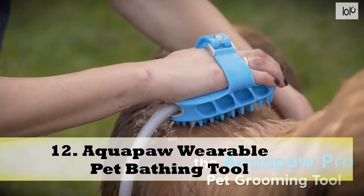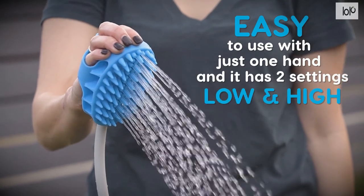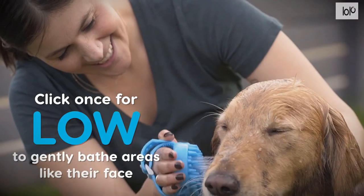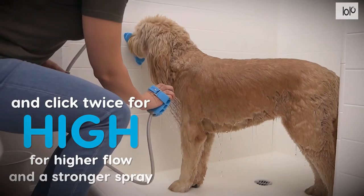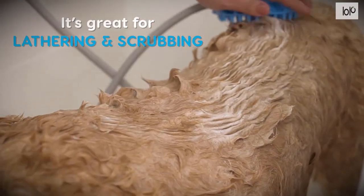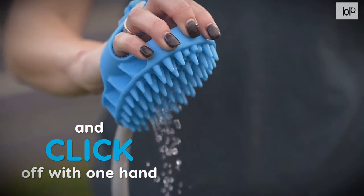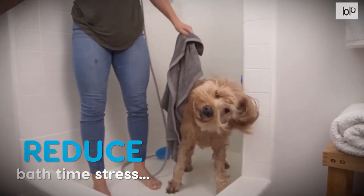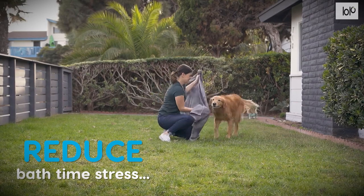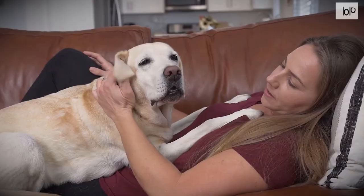Number 12: AquaPaw Wearable Pet Bathing Tool. Easily bathe your pet with the AquaPaw Wearable Pet Bathing Tool. It's great for both dogs and horses, and comes in two models depending on which type of animal you have. Combining a sprayer and scrubber in one handy gadget, the AquaPaw fits on your hand like a glove — just make a fist to click it on and off. The tool leaves one hand free to keep your pet in place, and includes small rubber scrubbers in the palm that help soothe your pet while thoroughly scrubbing and rinsing. Simply attach the tool to your garden hose or shower head to allow water to flow through it. The kit also includes a garden hose adapter, shower diverter, and flexible 8-foot hose.